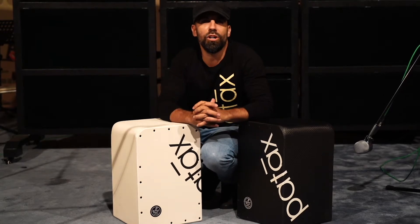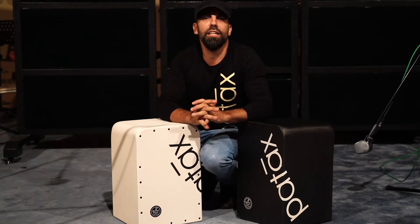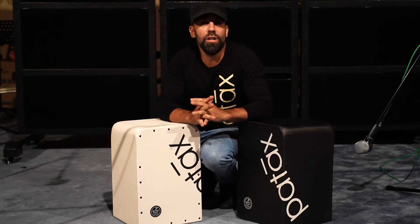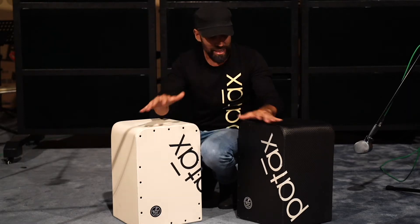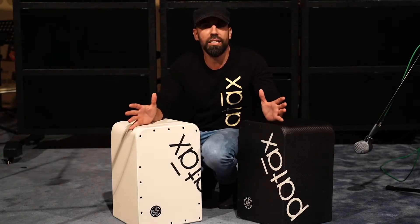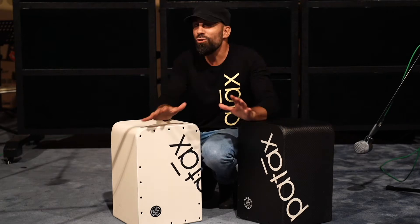Hello everybody, I am Jorge Perez from Spain, leader of the band Patax, and I'm very happy to introduce to you guys these amazing beautiful instruments that we just built. They are my signature cajons. They are really unique pieces of art.